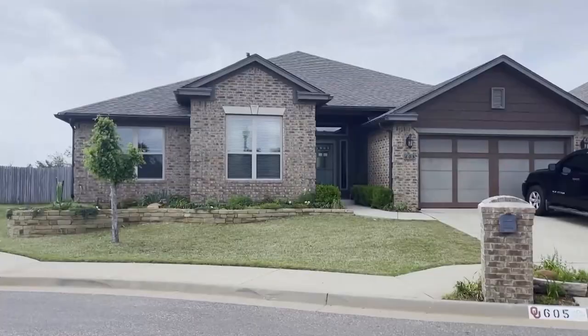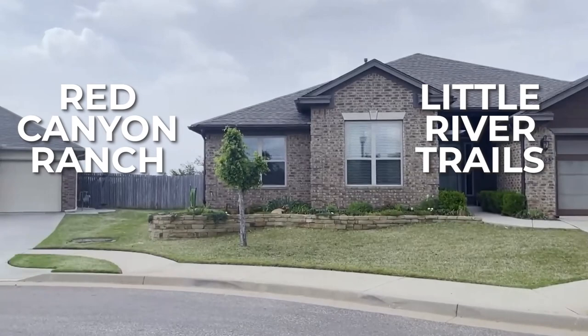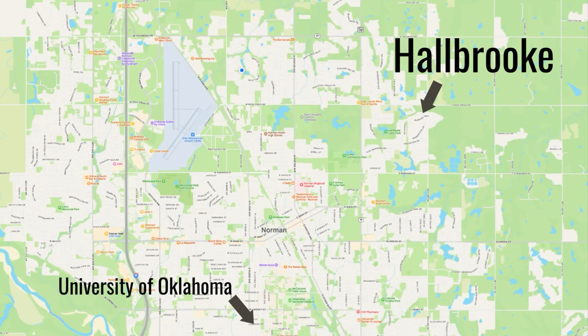Right now in Bellatona, which is a neighborhood in South Norman, you can get a brand new house for under $300,000. Eagle Cliff and Cedar Lane are also very popular and also on the south side of Norman. On the north side of Norman, our newest new build neighborhood is called Flint Hills — it's right across Tecumseh from where I live. Red Canyon Ranch and Little River Trails are also very popular new build areas in Norman.